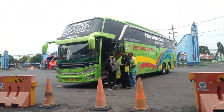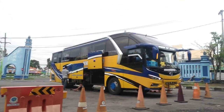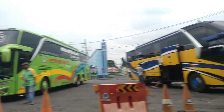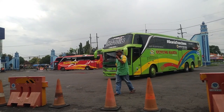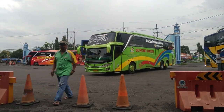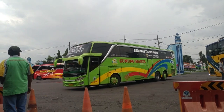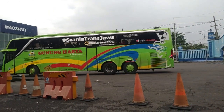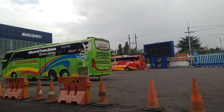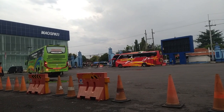Sekarang kita sudah berada di Terminal Maospati teman-teman. Untuk suasananya seperti ini, ada 3 bus di sini. Ada bus Gunung Harta, terus ada bus Sugeng Rahayu. Ini bus Gunung Hartanya berangkat ya. Sekarang K410, menggunakan bodi Z-Boost 3 dari Adiputro.